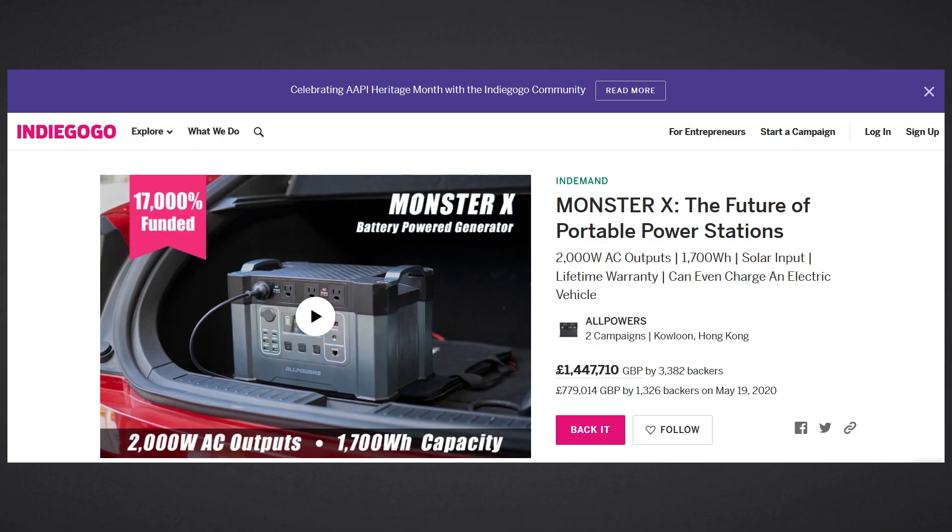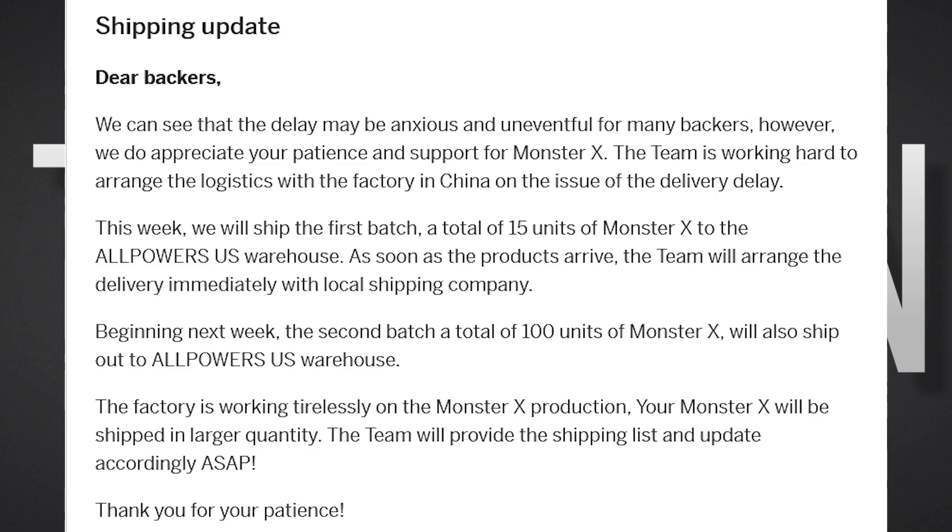Hi guys, Techman here. You're probably aware that All Powers ran a crowdfunded campaign for the Monster X portable power station. I've mentioned this before, and many of you already know that All Powers ran into all kinds of problems during the campaign.